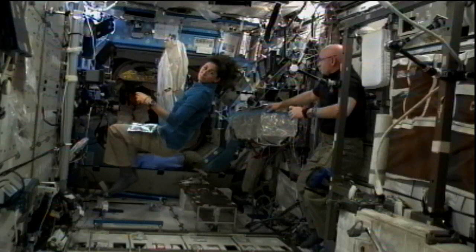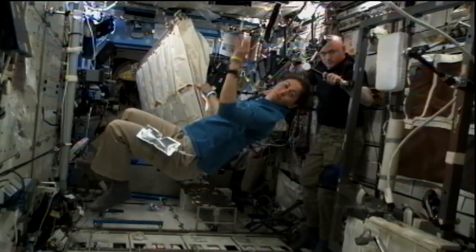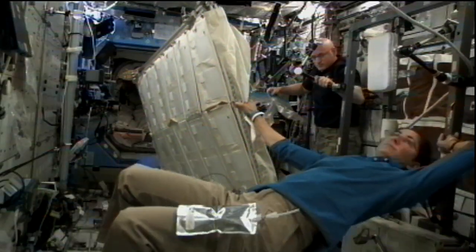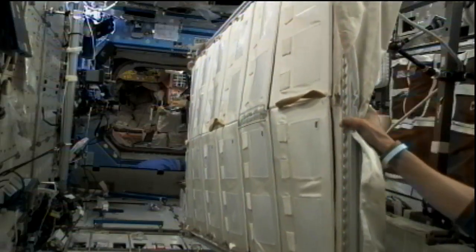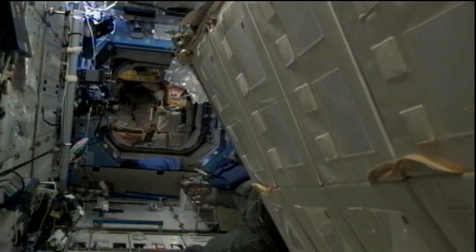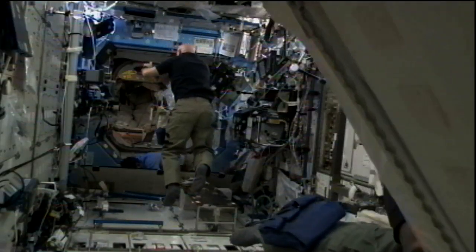Konotori 2 is due to be unbirthed from the International Space Station on March 28th. The ISS program wanted to get as much packing material out of the PMM and onto the HTV-2 before it leaves, so that material can be removed from the station and create more room for the crew to work.